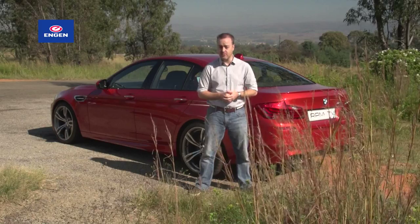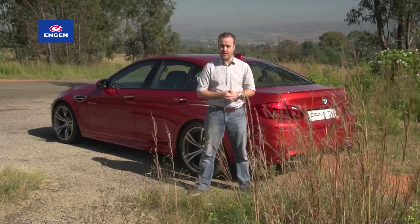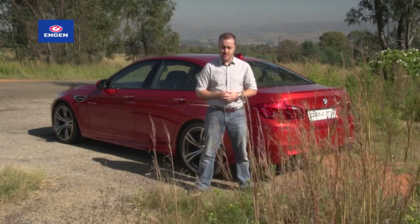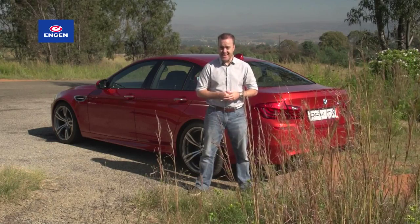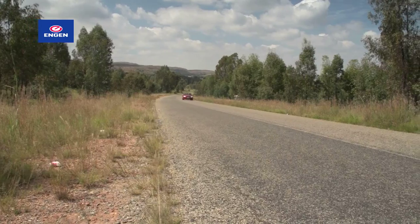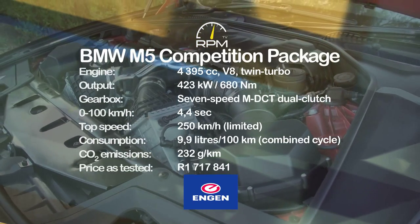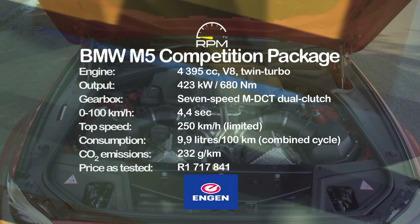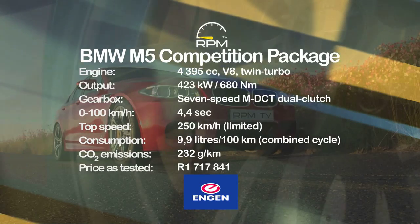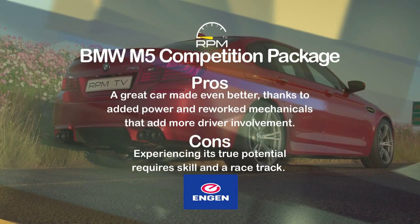For 110,000 Rand, BMW will fine-tune the engine and ride setup of the M5 for those who felt 412 kilowatts and a Nürburgring-tuned suspension wasn't quite good enough. The competition pack adds more power, more involvement, and makes the M5 an even more spectacular achievement. It's epically quick and at the same time usable on an everyday basis, but to really know what it can do, you need the right skills and the right venue.